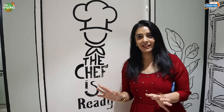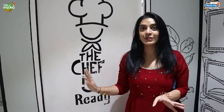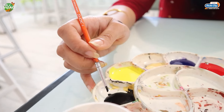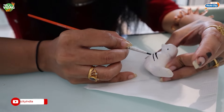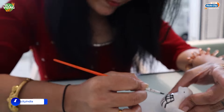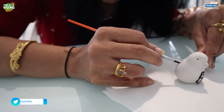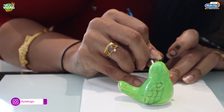The chef is ready to treat you with all his delicious and yummy food. So this is the kitchen. The colors are ready and I am trying my hands on painting - let's see how this turns out. This is the kitchen where all the food is prepared.